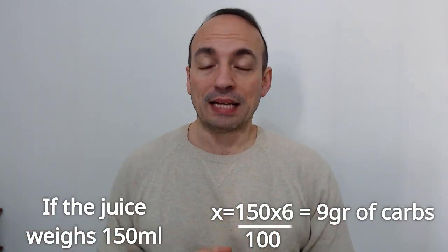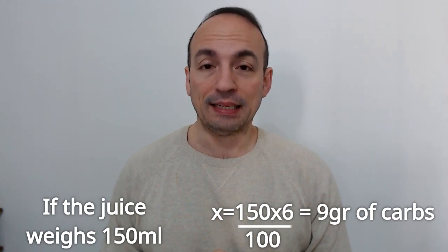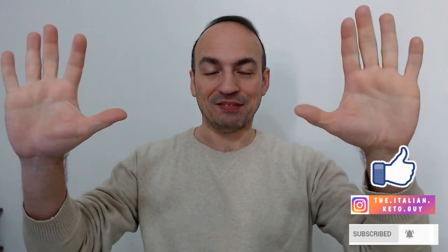I hope you like the recipe. Please subscribe to Barbara's channel — you can see it linked here — and to my channel. Every week a different keto recipe. Thanks for following me. See you next time. Ciao! Bye!